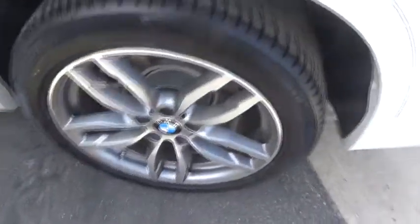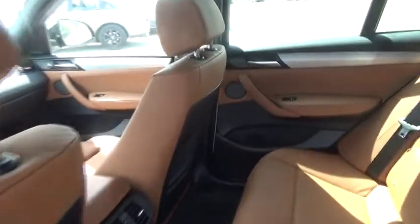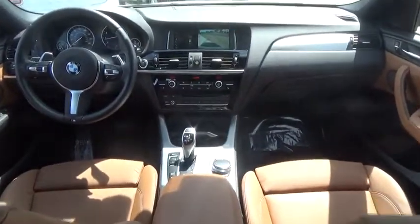Bluetooth, leather-wrapped steering wheel, power steering, adjustable steering wheel, auto-dimming rear-view mirror, cruise control, keyless start, floor mats, four-wheel disc brakes, aluminum wheels.